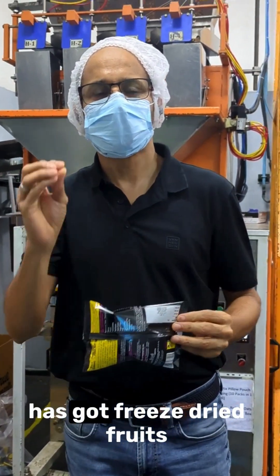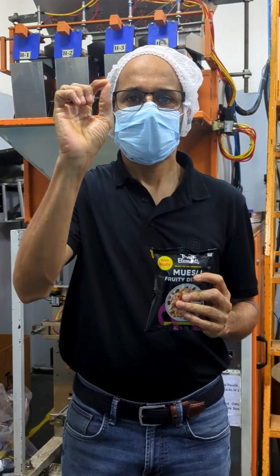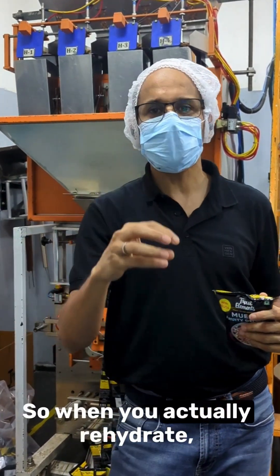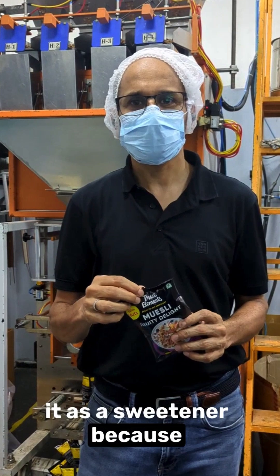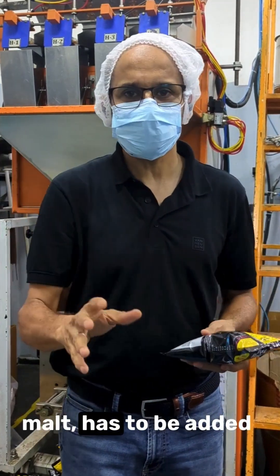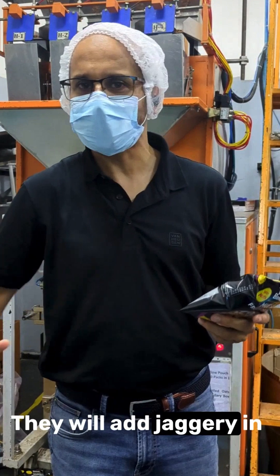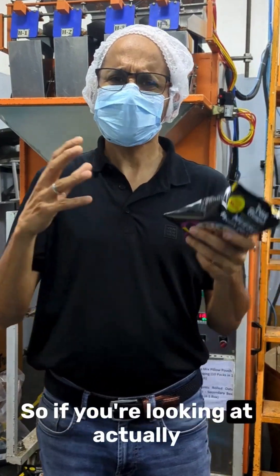This muesli has freeze-dried fruits in it. If you look at competitor muesli ingredients, you will see candied fruits — fruits with sugar and ascorbic acid. What we do is freeze-dry the fruit: take it to sublimation point, remove the water, so when you rehydrate it, it looks and tastes like real fruit. We add a bit of honey as a sweetener. Our zero added sugar muesli has completely zero sugar in any format — no sugar alcohols, no jaggery.